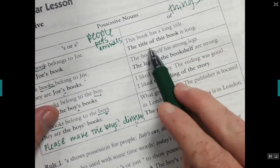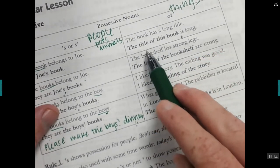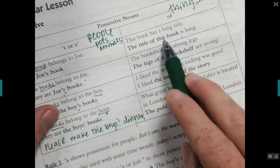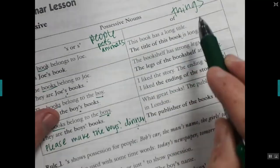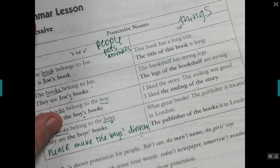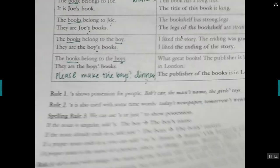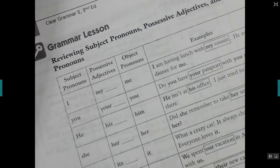This should be familiar to you because it's similar to Spanish: 'This book has a long title' — 'the title of this book is long.' Use 'of' for things. I'm going to let you do all the reading on these notes — I trust you to do those, so we can go fast.